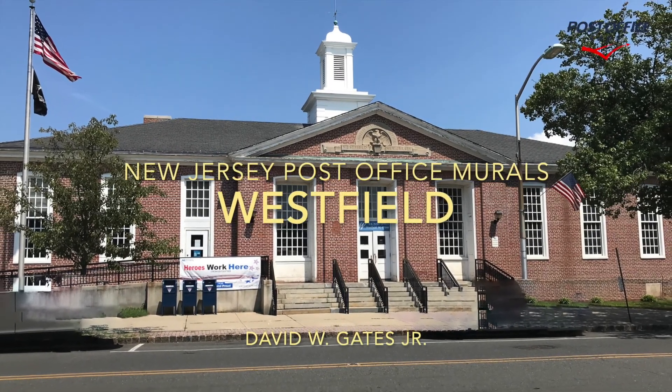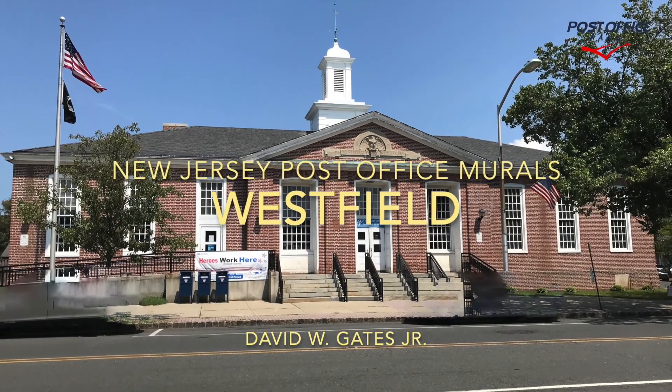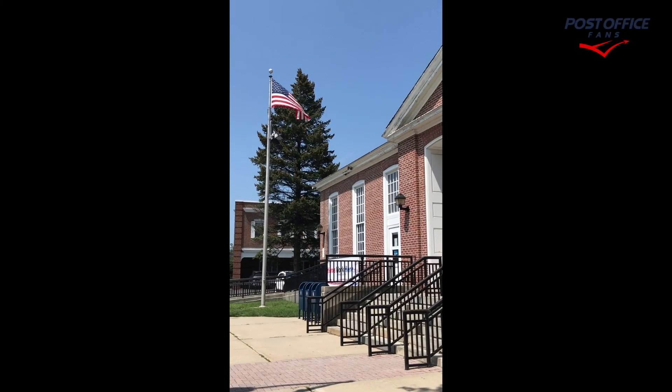Hi, welcome back to another New Jersey Post Office Mural video. Today we're taking a look at the Westfield, New Jersey Post Office Building and Mural.